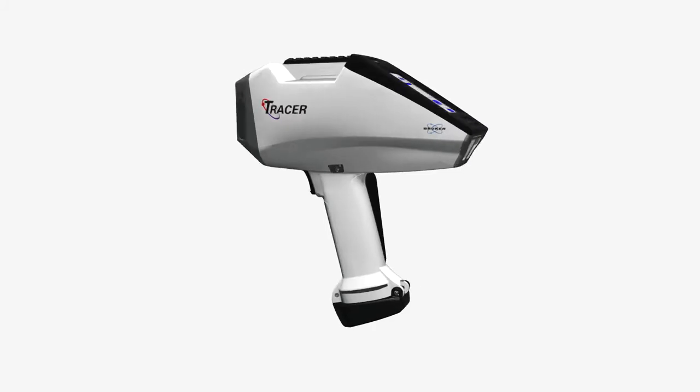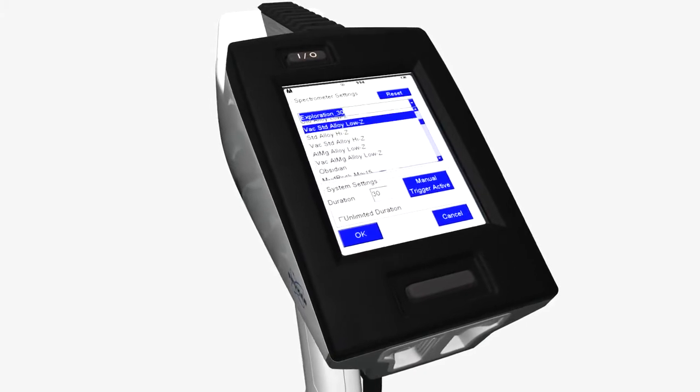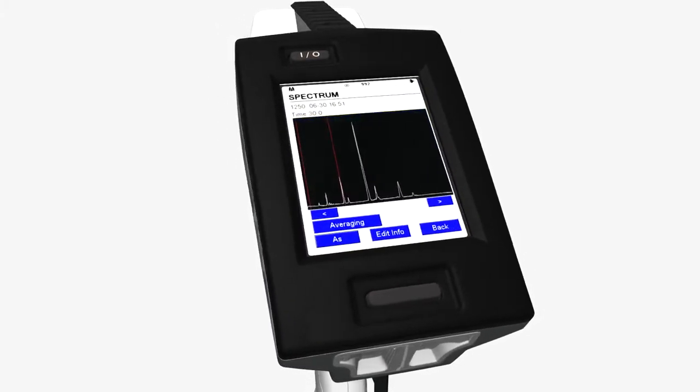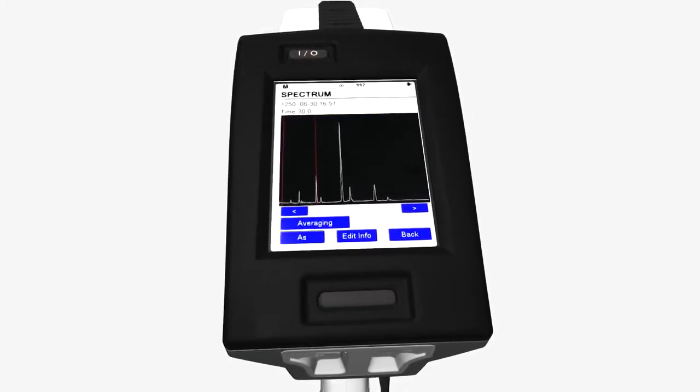The new Tracer 5i features a high-performance interactive touchscreen display with full operating control, point and shoot results, or live spectral analysis. The user interface and presentation of results will have even a beginner up and running in no time.